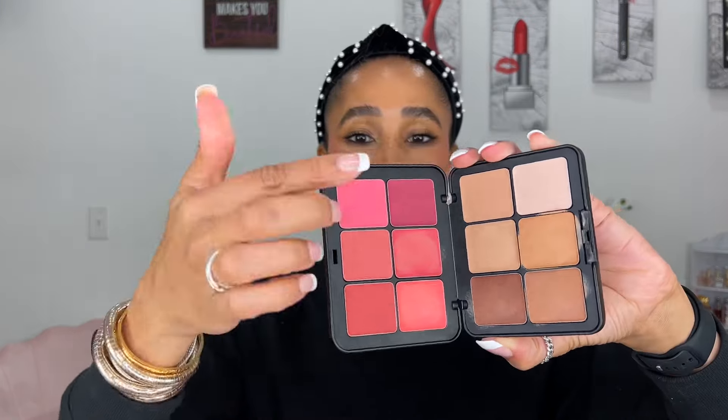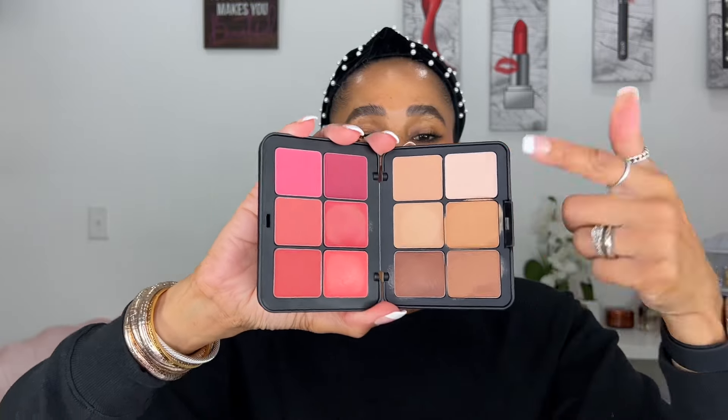I love these face palettes by Makeup Forever and I could not resist when I saw this was back in stock. This is not a new launch — it is a restock. This is the Makeup Forever Multi-Use Cream Foundation and Blush Palette. It retails for $88 and we get a total of six blush shades and six concealer, foundation, and bronzer-type shades.